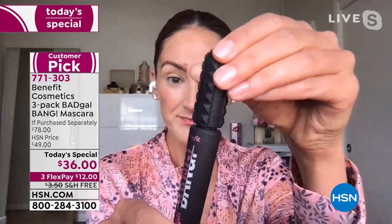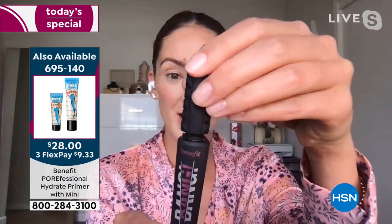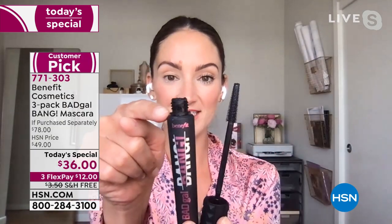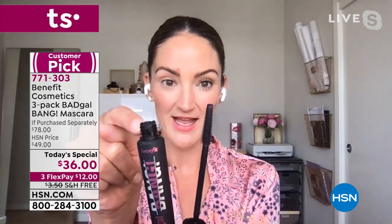Volumizing with mascara can be super messy because it usually comes with a big fluffy brush or a really thick formula. If you have short lashes, that brush is going to give you a hot mess around your eyes, or if you have long lashes it's going to weigh you down. That's why we invented Bad Gal Bang — and she's become our number one mascara.